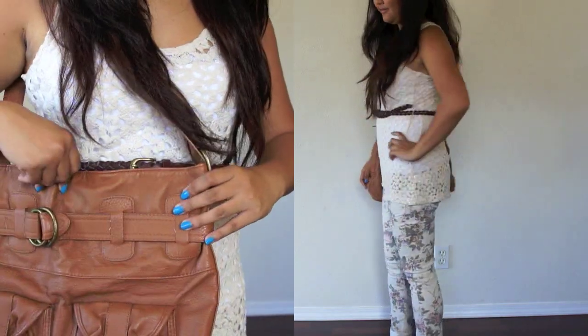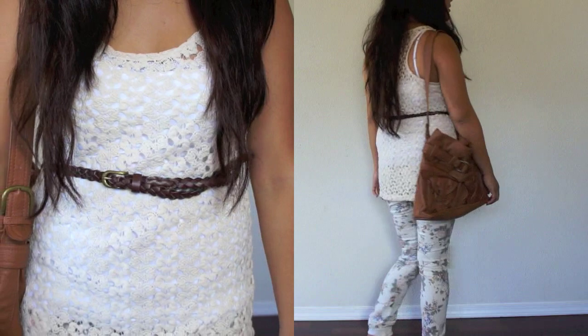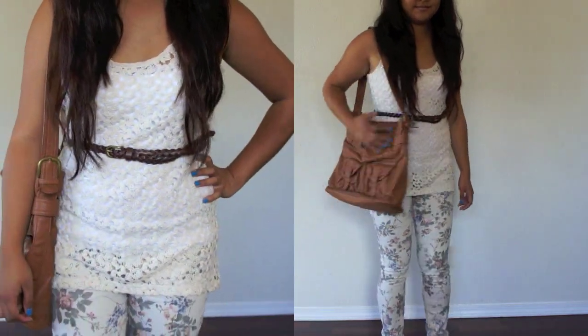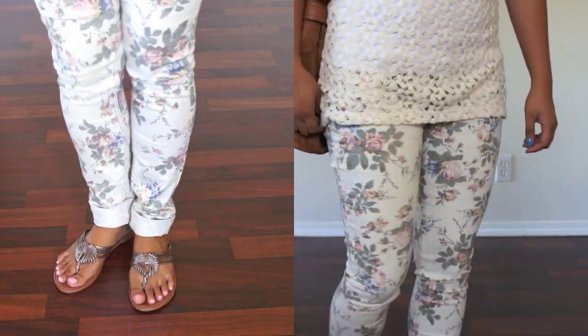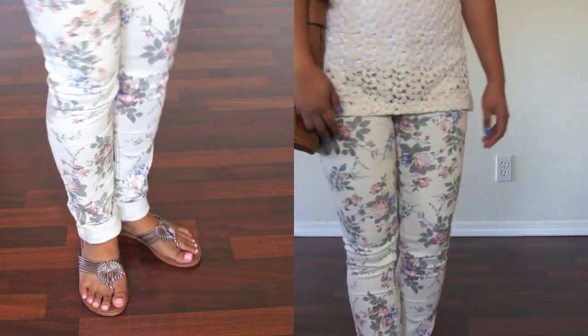The first outfit, I have a beige crochet top with a white cami underneath. The brown braided belt cinches the waist. And as for the jeans, I love these floral printed jeans. They make a statement, but they're not too bold because of the neutral colors. And I paired it with a brown bag and brown flats.